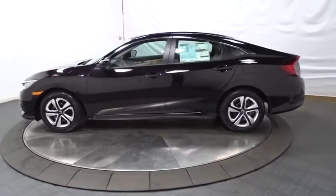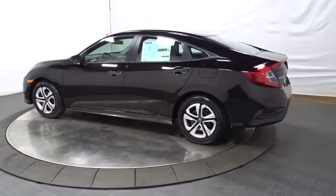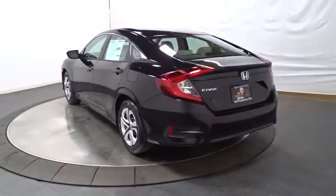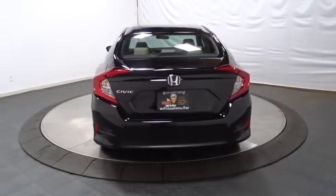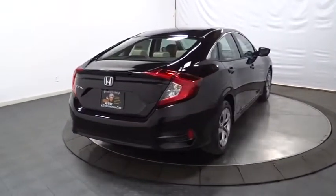Keyless entry, backup camera, Bluetooth, front wheel drive, day and night rear view mirror, outside temperature gauge, brake assist, automatic air conditioning, cloth seat trim, body color door handles, engine immobilizer, power rear window sunshade, low tire pressure warning, four-piece floor mat set.